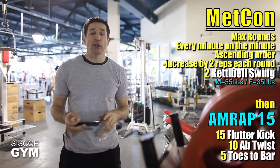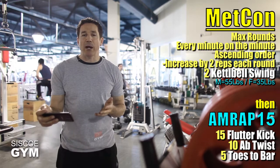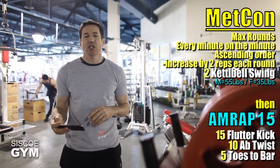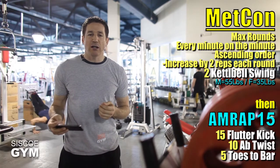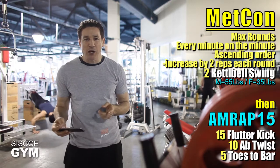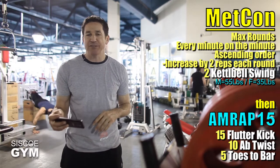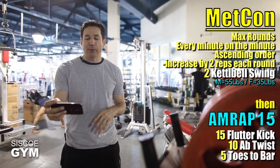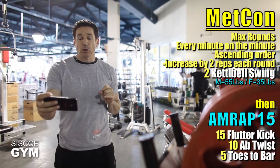Then five toes to bar. It's only 15 minutes, so try to get through as many rounds as you can. Don't entertain dramatic pauses for water breaks or towel breaks — it's only 15 minutes. Stay focused and get as many rounds as you can possibly pull off in the time allotted.